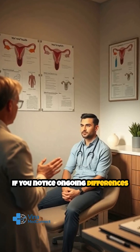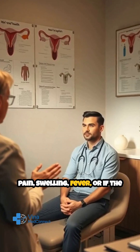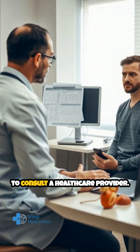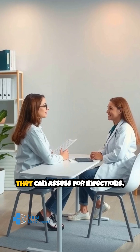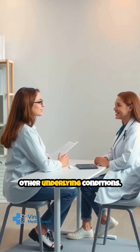If you notice ongoing differences in your semen, experience pain, swelling, fever, or if the clumping is accompanied by other unusual symptoms, it's wise to consult a healthcare provider. They can assess for infections, hormonal issues, or other underlying conditions.